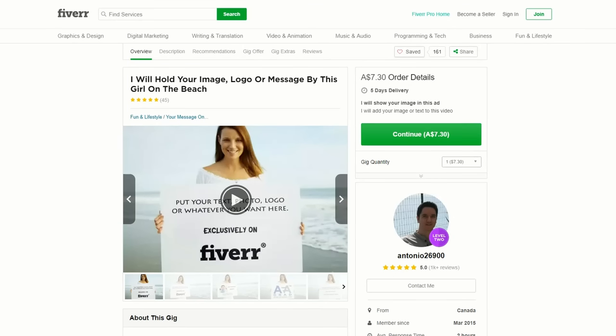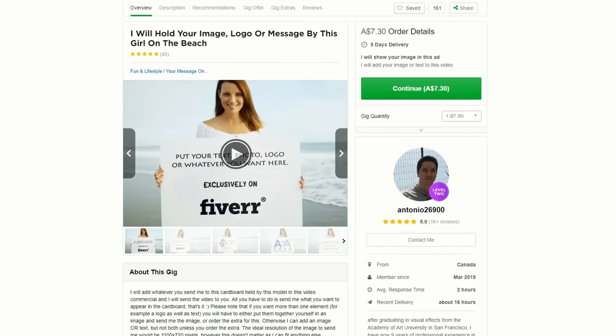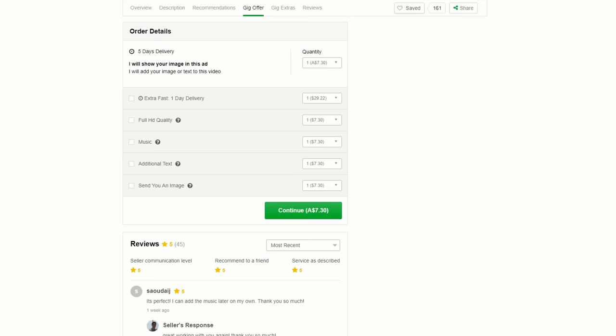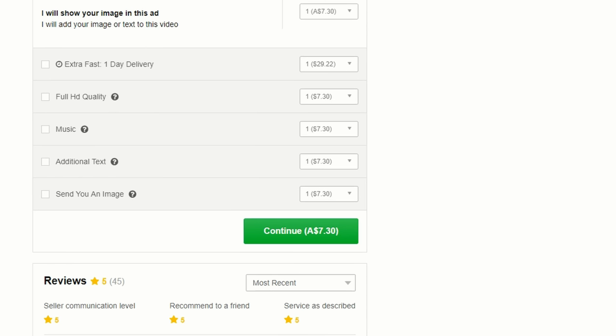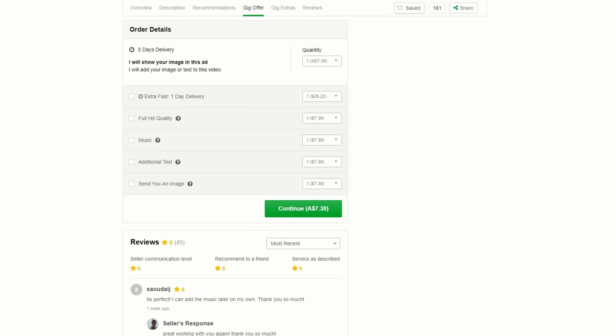Another fun Fiverr gig is holding someone's image, logo, or message. This particular one will hold your image, logo, or message — by this girl on a beach. It's had over 1,000 reviews, so there's a lot of demand. For $5, you basically get this lady holding your message on a sign. But there are some extras: you can get a full HD quality video, some music added, and some additional text. And that's one of the most important things about Fiverr — make sure that you've got an upsell on some gig extras.